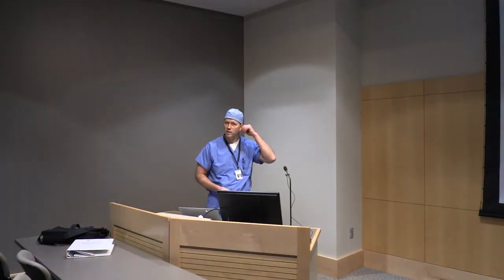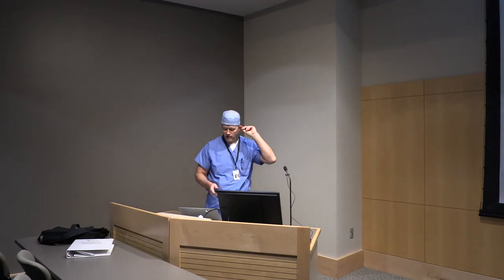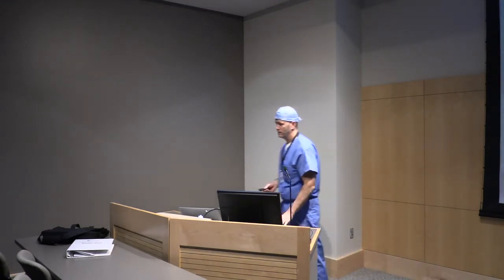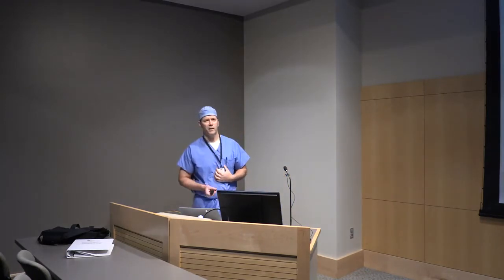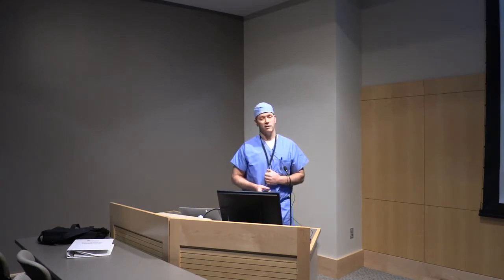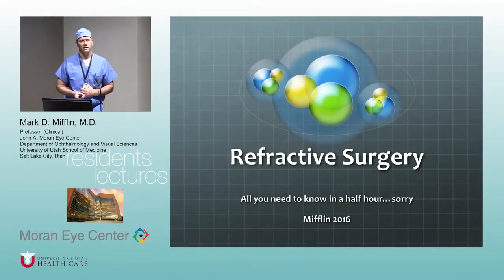Welcome. Good morning. I have to be in surgery in a half an hour, so I think Eileen queried you guys and let you know. We have about four refractive surgery lectures, so we've got plenty of time to cover stuff. I'm definitely interested in trying to teach you guys something that's not in all the canned lectures. The BCSC book is actually really good, so if you read that you'll learn a lot and it's really applicable.